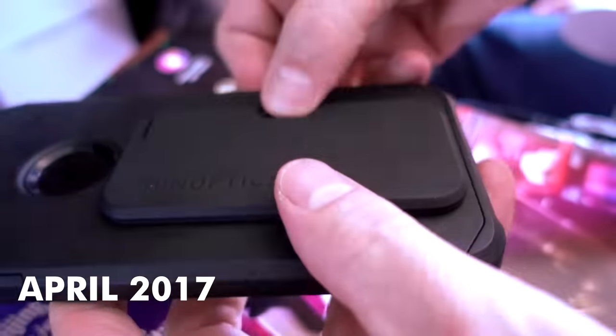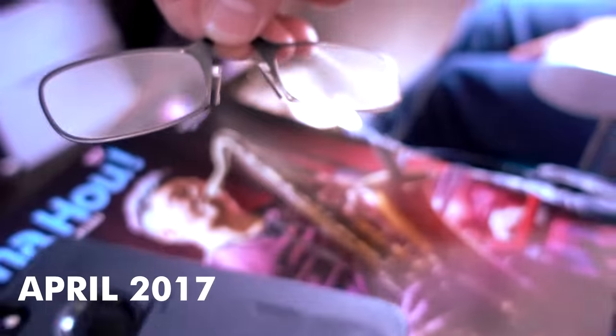The next item I used for a long time and ended up replacing are the ThinOptics. This was my 75th video from April of 2017 — also my product of the year that year, and I really did like them. The problem is they eventually broke, and the replacement under warranty broke too. So I ended up with some cheap generics that I still use on occasion. I wish they had lasted a little longer, but ThinOptics are still being sold.